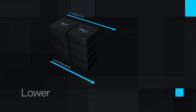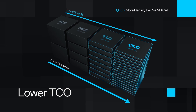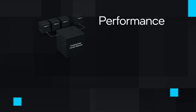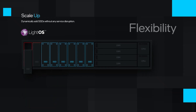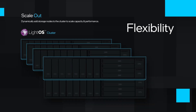LightOS delivers value in three ways. Number one, lower TCO by improving flash utilization and optimizing for QLC SSDs. Number two, performance — customers get the benefits of disaggregated storage with rich data services but with performance equivalent to local flash. And number three, flexibility — independently scale storage without touching the network or application servers, and LightOS runs on standard server configurations.